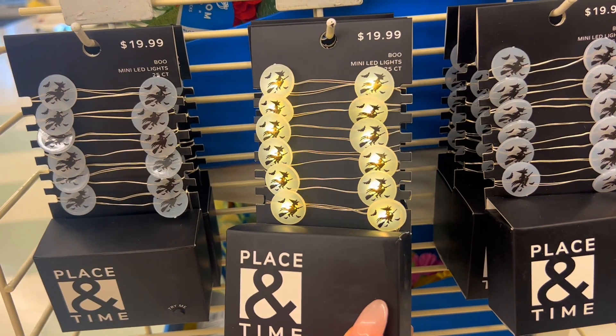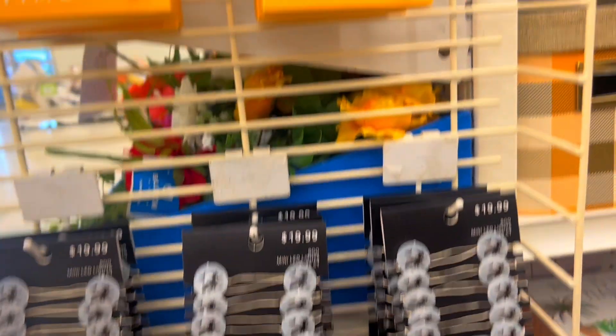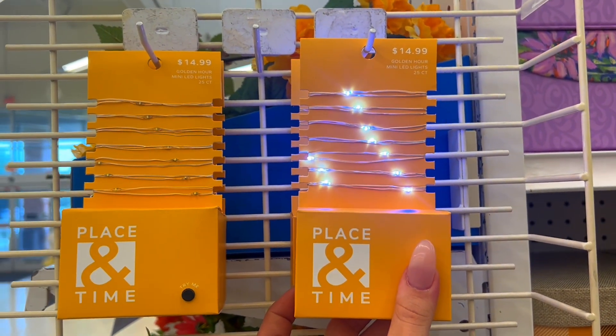These caught my eye — $19.99 little LED lights. And then they just have some plain ones — oh, those are bright! I didn't think they were going to be that bright.